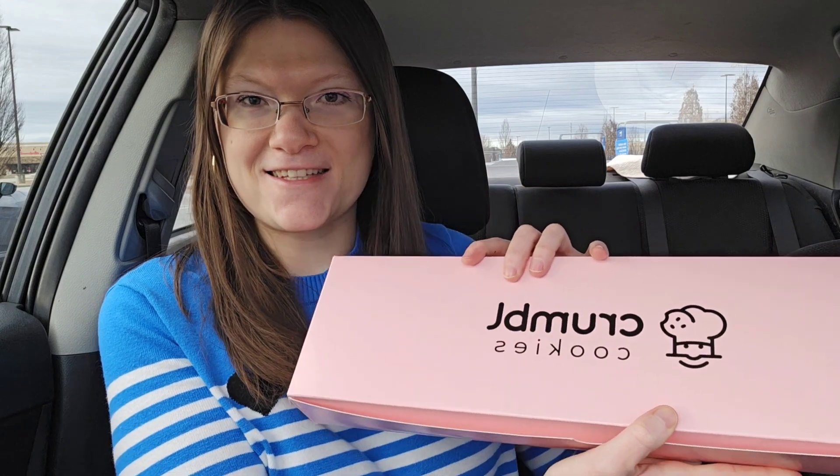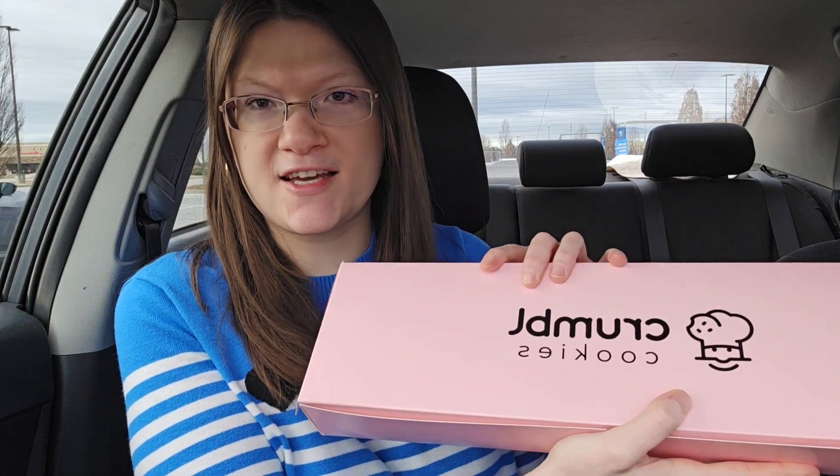Good morning guys, it's Monday so you know what that means — a new lineup of Crumble cookies. This week looks really, really good and they gave us another cookie sandwich to try.